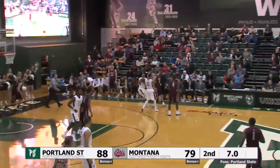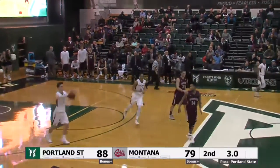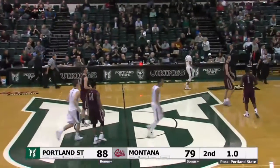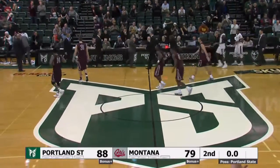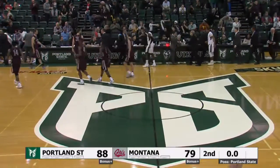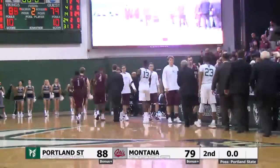He hit the backboard — no good. Holloway's got the rebound, dribbles out of traffic, seven seconds to go — he'll throw it to Zach Gengler. The Portland State Vikings, who had lost to Montana 13 of the last 15, three in a row, defeat the Montana Grizzlies by a final score of 88 to 79.